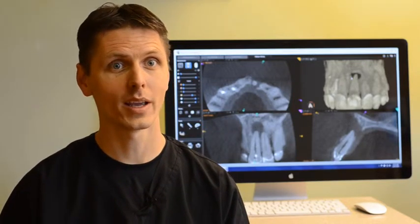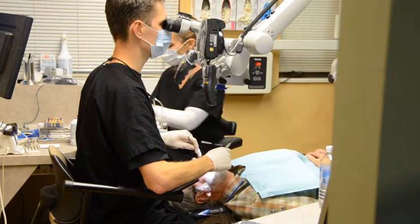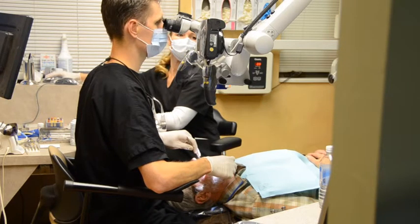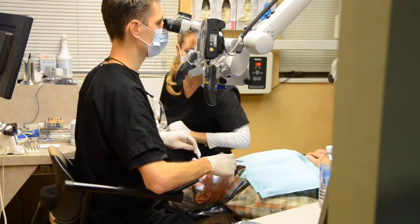We have an advanced paperless office where we use low radiation digital radiography. We use the best microscopes that the industry provides, which allow us to see the treatment field with great detail under high magnification.